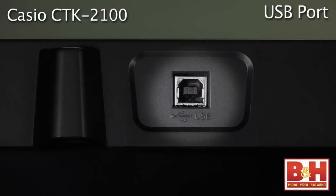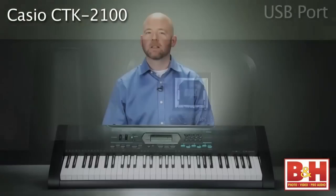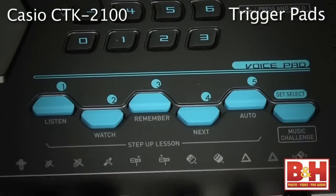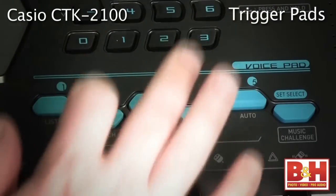There's a USB port which allows you to transfer MIDI data to a computer. One really fun feature here is the on-board sampler that lets you record up to one second of audio and play it back on trigger pads. That's an impressive little Casio.